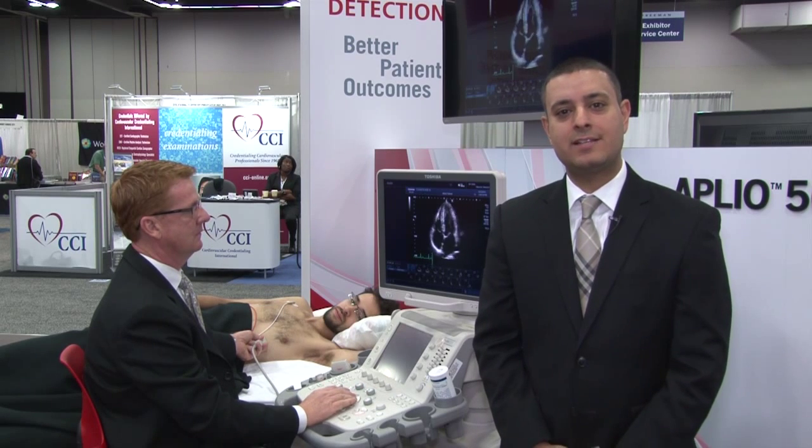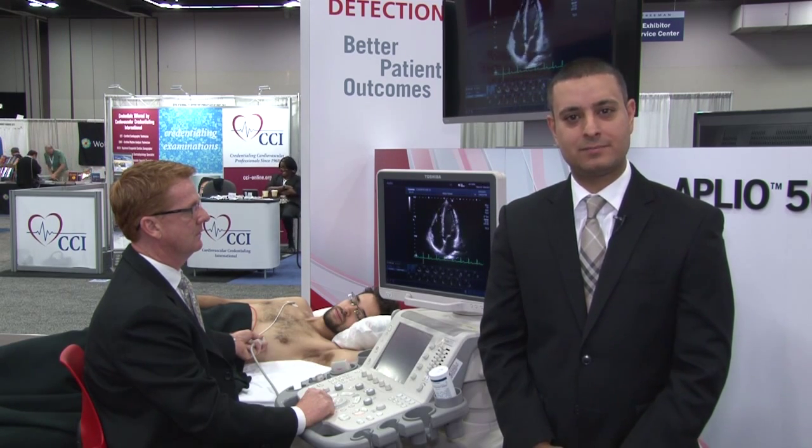Hello, welcome to the AAC 2014. My name is Maher Elhihi and I'm the Senior Manager for Marketing at Toshiba. Earlier diagnosis is key to tackling the number one killer in the United States, heart disease. And this year at AAC 2014, we are showcasing our Aplio 500 CV system — the system that keeps you focused on what matters most, which is earlier diagnosis for better patient outcomes.